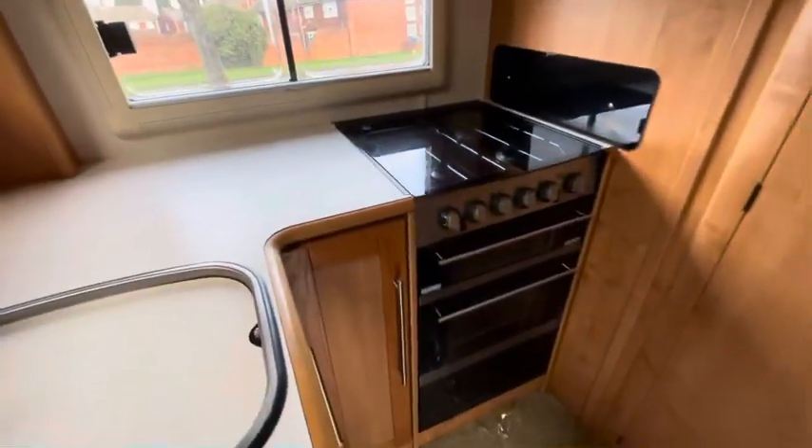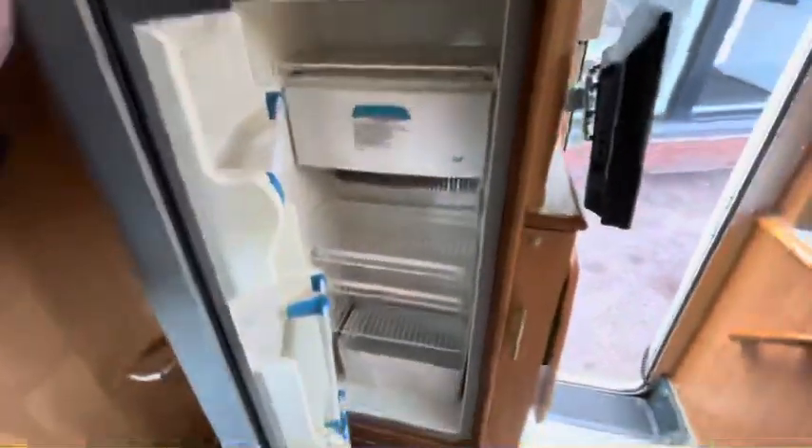There's a mirror, electric and gas oven, full size fridge with freezer compartment, and a microwave up there.